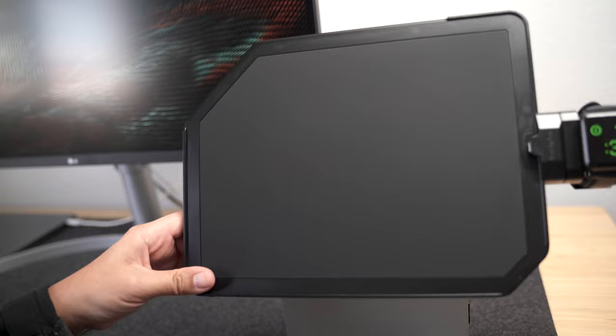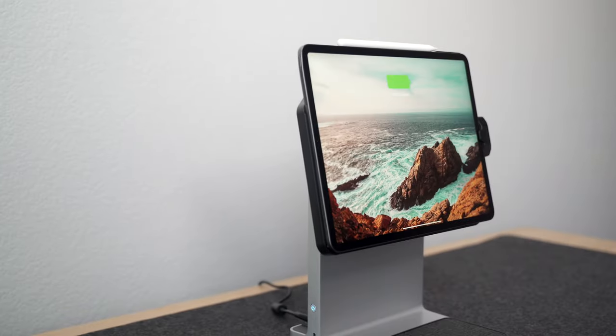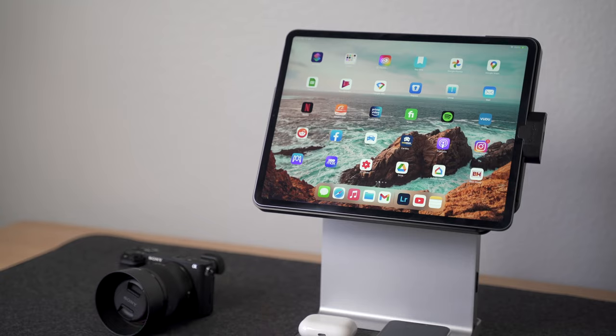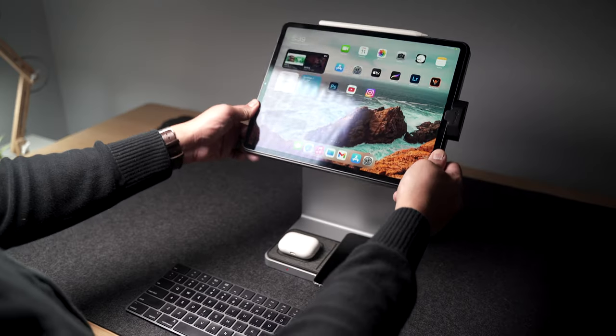Using the grooves as guides, you simply slide the iPad in place and you're all set. And because the backplate is magnetic, it makes docking the iPad feel a lot less panicky. Once docked, you can rotate the iPad depending on how you want to use it. It also tilts up and down.